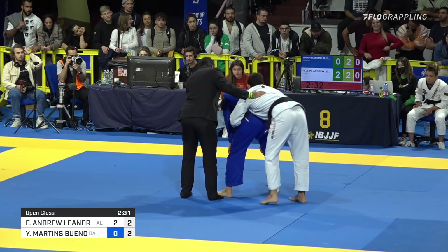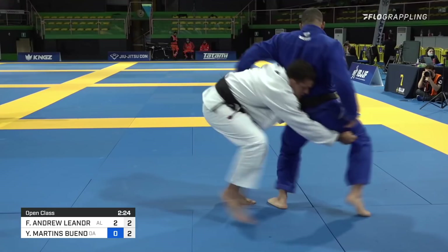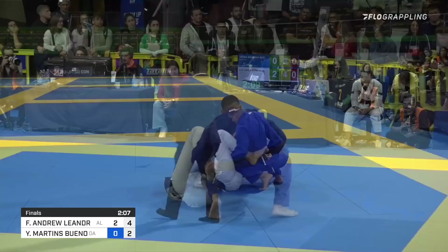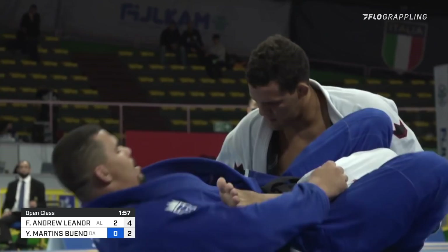Reset with the back clinch, 2:30 left to go. Big mat return by Philippe Andrew, but Bueno right back up, very relentless trying to stay standing. Good work from Bueno to reset the position, neutral on the feet. One advantage to Andrew — two advantages to Andrew, added one more. Bueno a little accepting of that guard pull. Andrew now really dictating the tempo of this match. Two minutes left, up by two, and two more advantages.